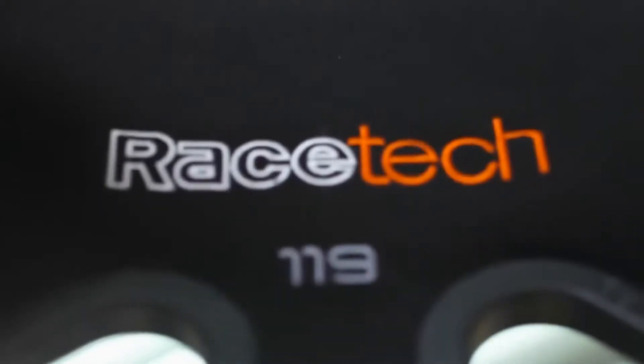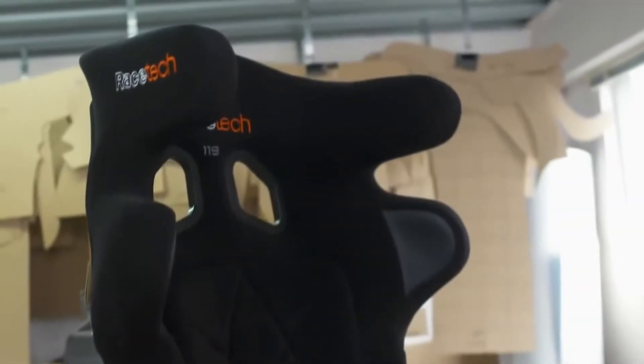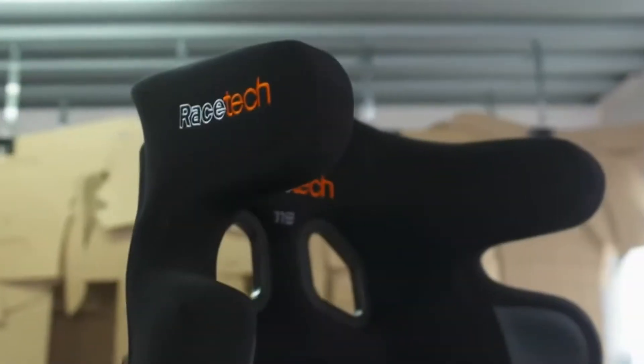Hi, my name is David Black from Racetech Seats in New Zealand. We've been designing seats for 20 years now for racecars and have come up with some philosophies that we believe are necessary in a racecar to support the driver and to get him home safe.